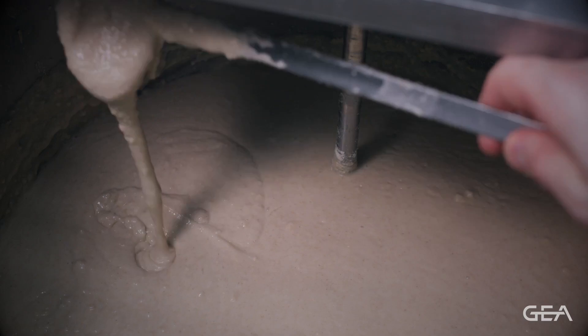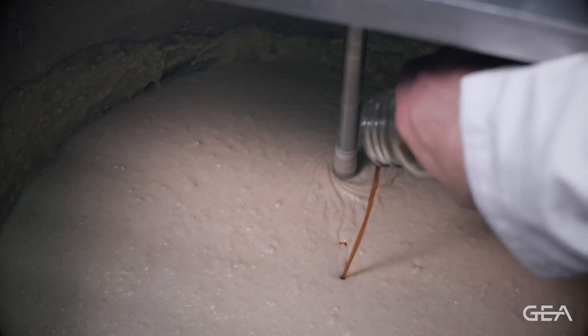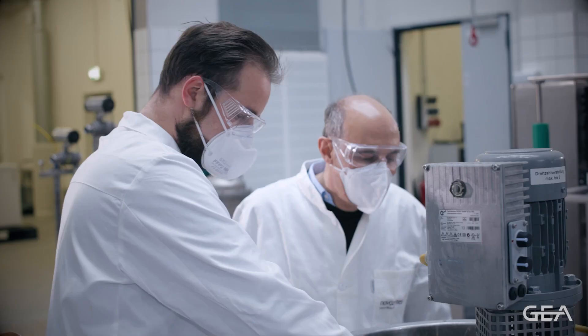Then we add an enzyme, BAN, that breaks down the starch into what we call the liquefaction stage. That helps to adjust the viscosity of the drink.